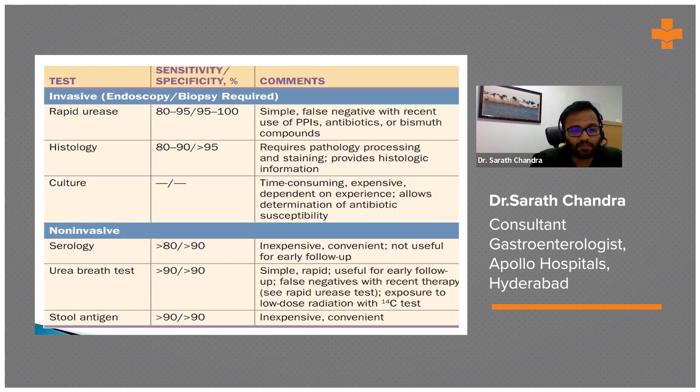The stool antigen test is usually done after completing the course of H. pylori treatment to confirm that the infection has been eradicated.